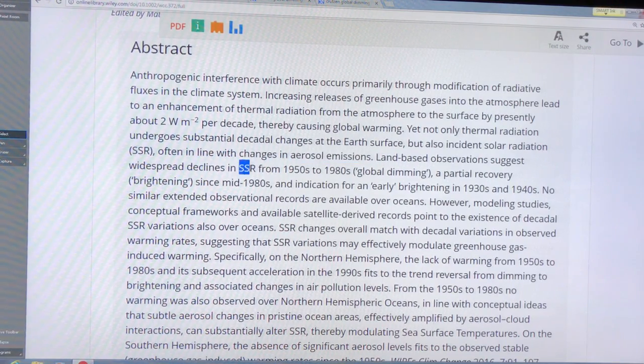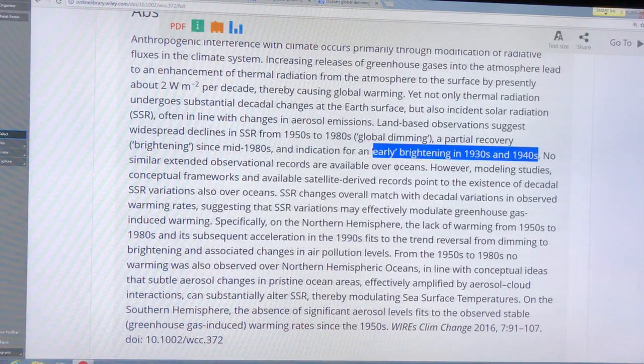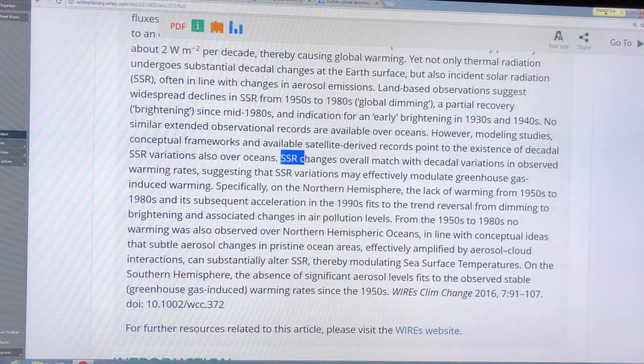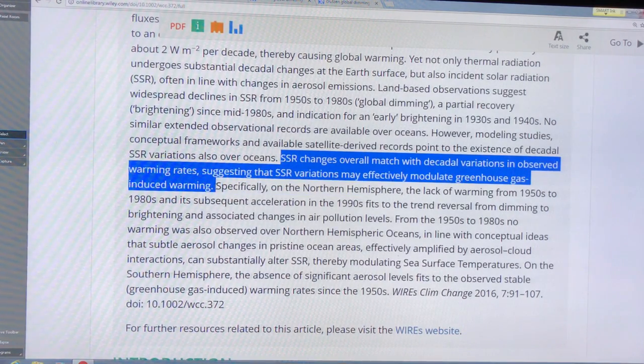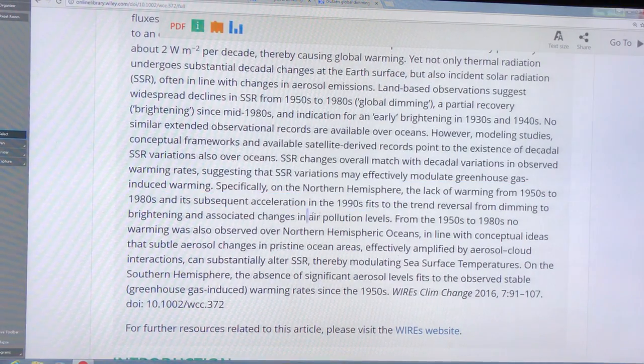Land-based observations showed widespread declines in SSR — less solar radiation at the surface — from the 1940s to the 1980s, a period of global dimming. There was a partial recovery since the mid-1980s, a period of global brightening, and also early brightening in the 1930s and 1940s. We don't have these records over oceans, but we can model air movement over the ocean. Particles are rained out in about a week, but air moving over oceans causes similar effects there. In the northern hemisphere we see a lack of warming from the 1950s to 1980s and an acceleration in the 1990s, fitting the reversal from dimming to brightening, correlated to changes in air pollution levels.